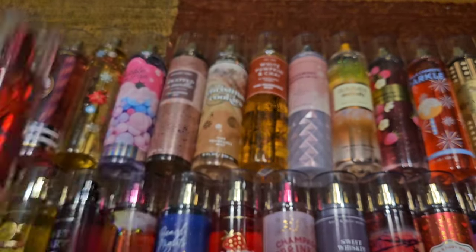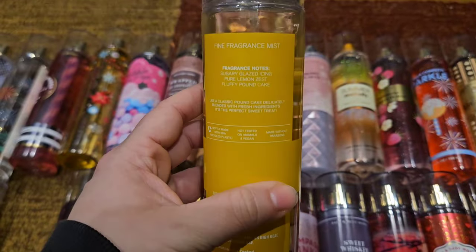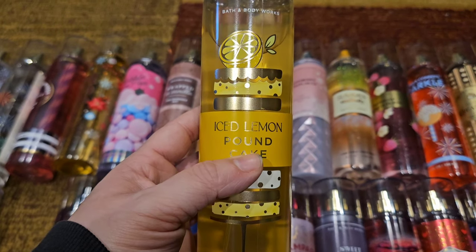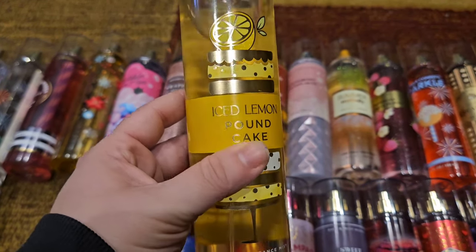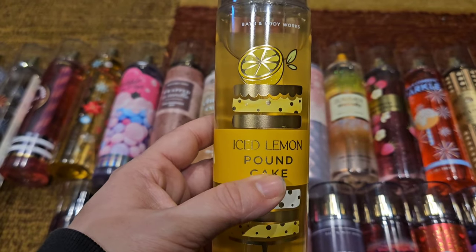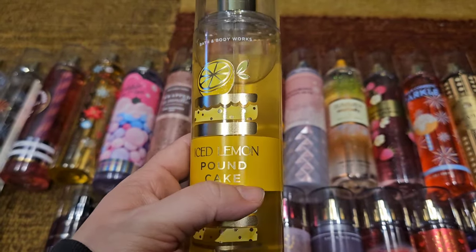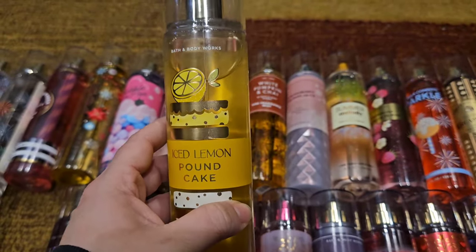And of course Ice Lemon Pound Cake — if you've watched any of my bin videos you know I have plenty of this one. It has scent notes of sugary glazed icing, pure lemon zest, and fluffy pound cake, and it smells just like a lemon dessert. Absolutely delicious. The only complaint is it's a little bit light, but I have so many I can spray it all day. I was so excited when they brought this out — no one knew it was coming, it was such a surprise. I'm happy it's coming back out this spring, especially since it was an online exclusive and a lot of people probably missed it.